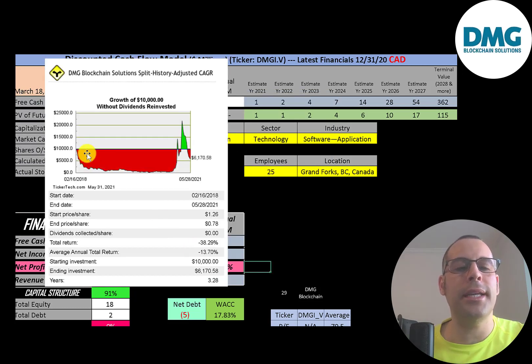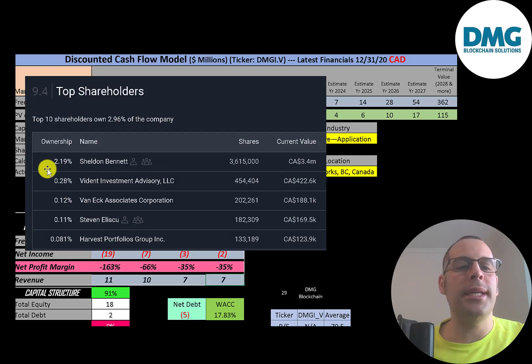If you invested ten thousand dollars into this company at the IPO, you'd be at sixty-two hundred dollars today — a 38% loss. The CEO is the biggest shareholder at 2.19%, followed by Vident, VanEck, another company executive, and Harvest Portfolios.